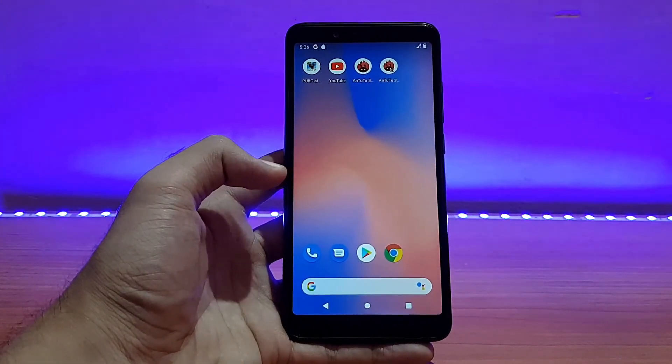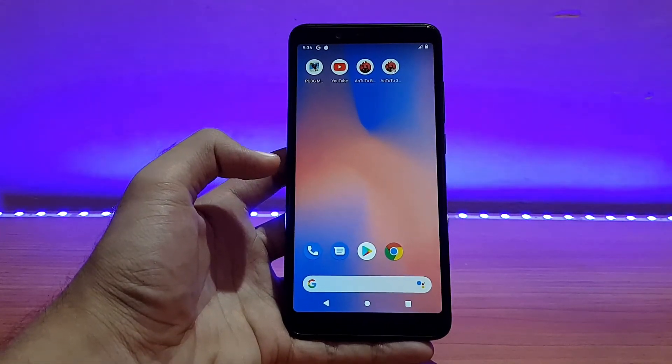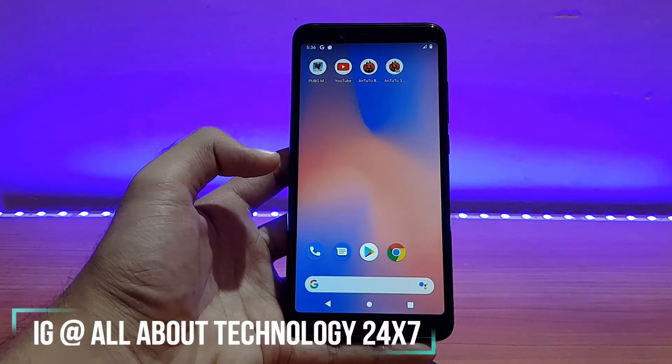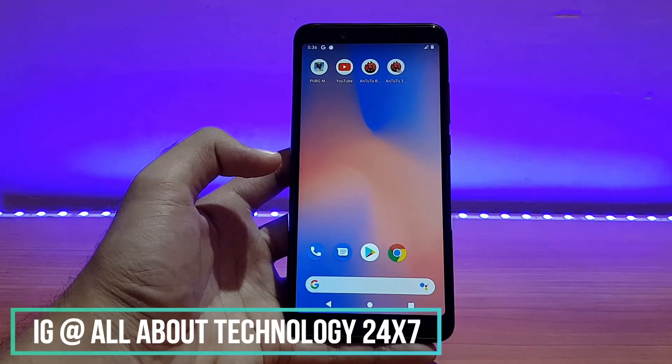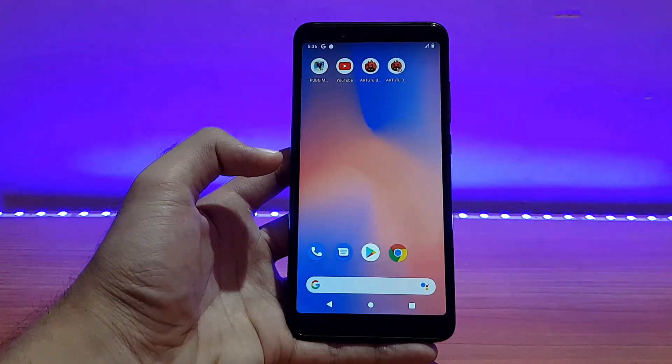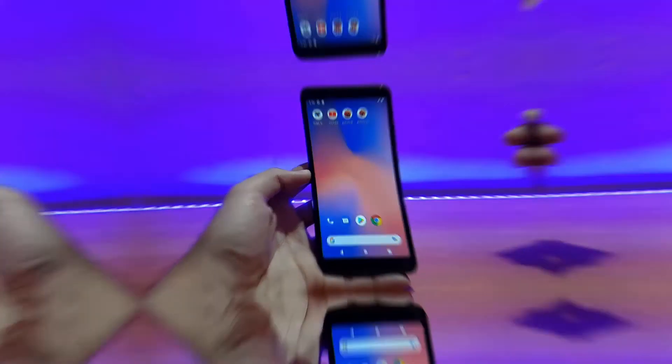So guys, this was the review of the Pixel Experience ROM, official, running on the Redmi Note 5 Pro. If you liked it, please give it a big thumbs up and subscribe for more videos. Follow me on Instagram and Facebook — I'm active there and you can ask me any tech questions. This is all about technology, signing off — you guys have a great day, peace.